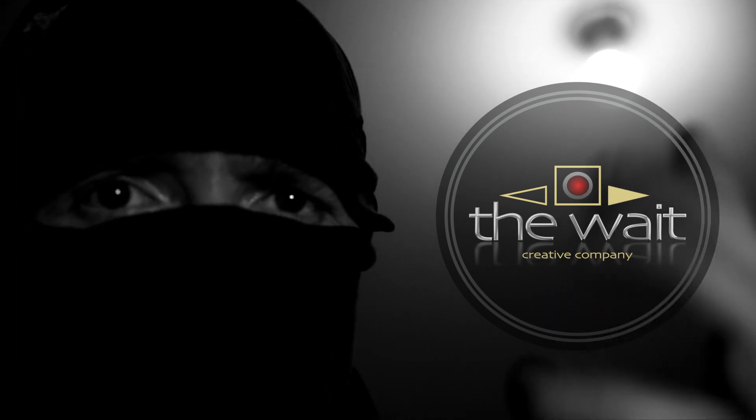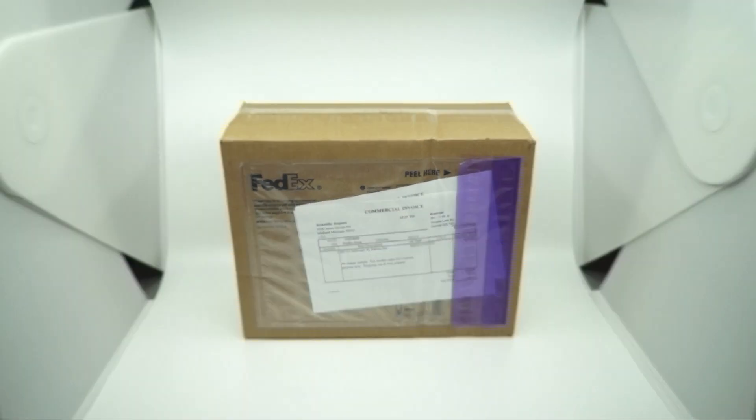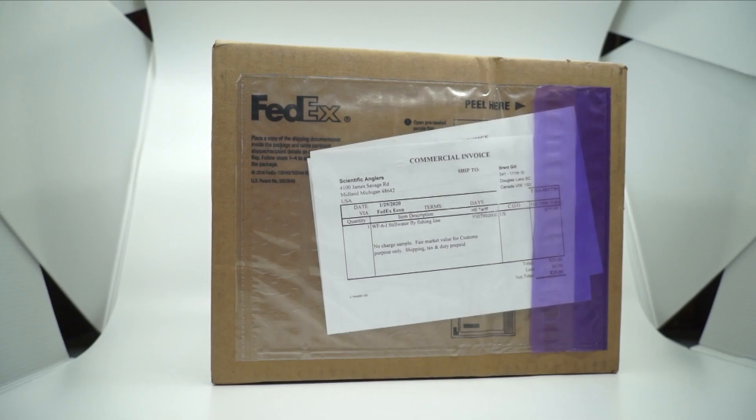It was an easy Friday and the mailman arrived at my door and said, 'Here, you have mail.' I looked at the address and it said James Savage Road. Huh? Savage?